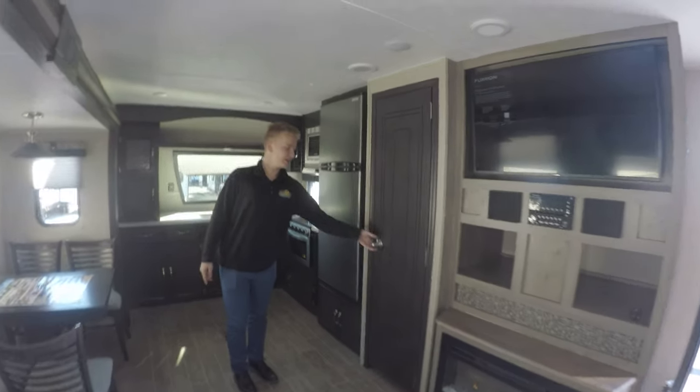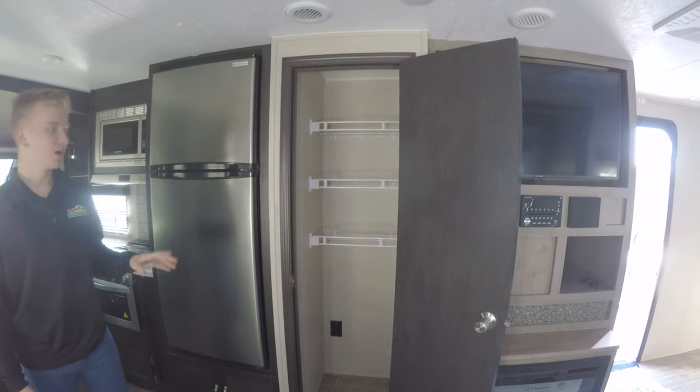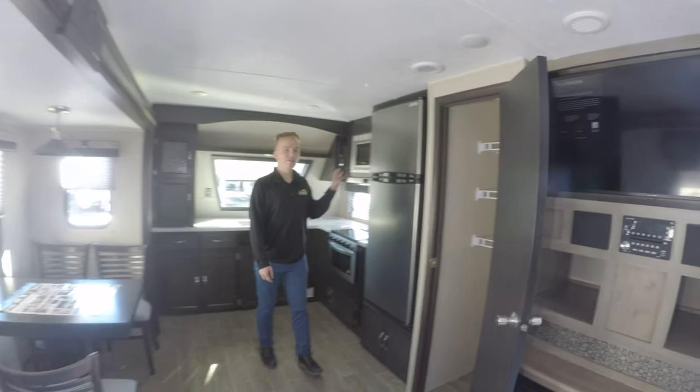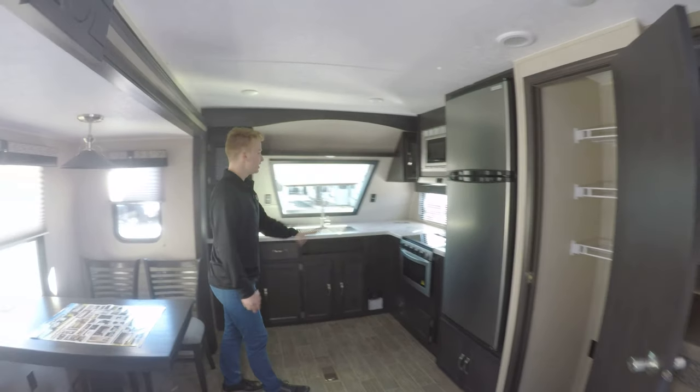Another cool feature of this unit is how large this pantry is. It's really great to store some of your stuff that you need in your kitchen so you don't have to store it in your cabinets. Another great feature is the nice residential-style refrigerator here, and plenty of countertop space.